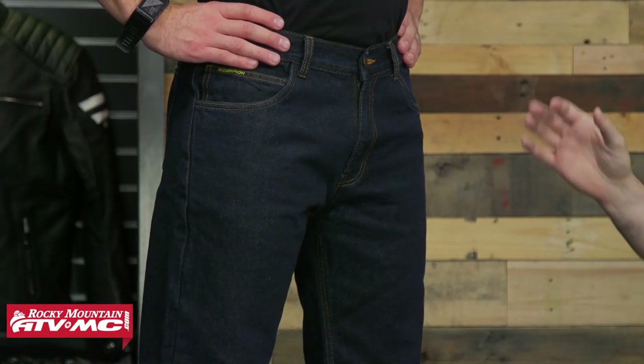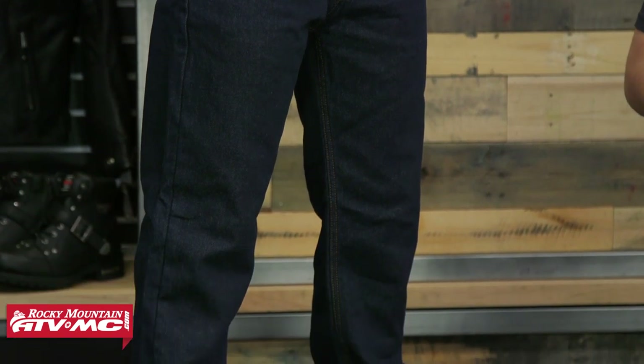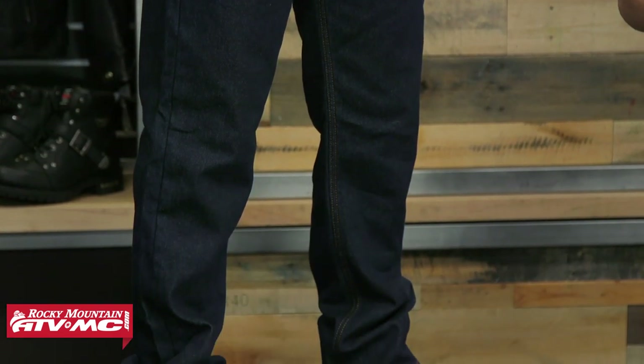First up on the list is the Scorpion Covert Pants. On my right is Josh — he's 190 pounds and 6 foot 2 inches, and he is wearing a size 34. The pants are size 34 as well, so they do fit true to size. One thing to note about sizing: these pants have an inseam of 32 inches, and whether you go up or down in waist size they're still going to be that same 32-inch inseam.